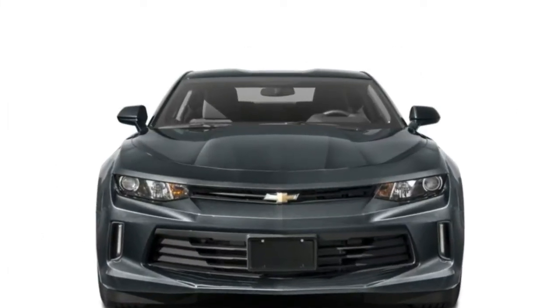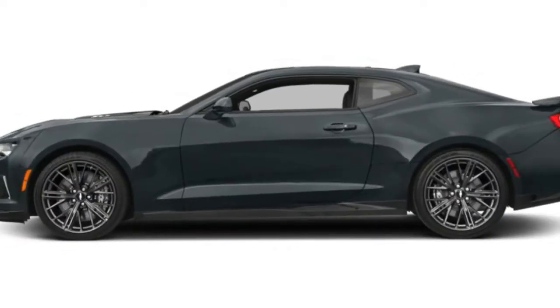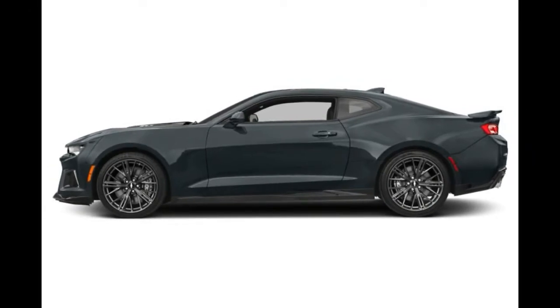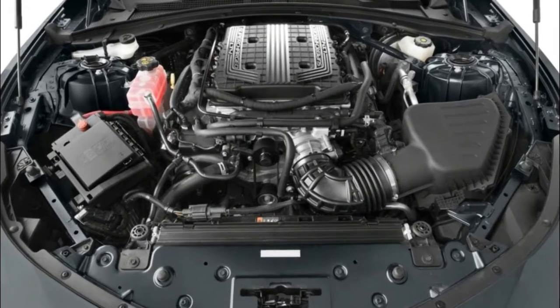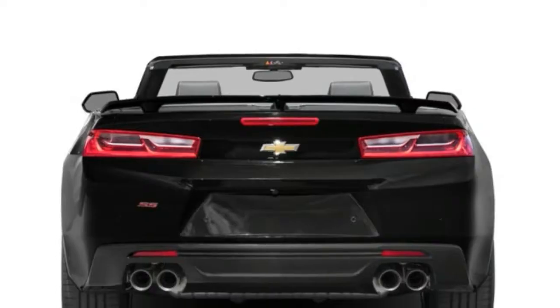The 2018 Chevrolet Camaro is a rear-drive sports car that slots below the Corvette and is available in a number of variants including the track-oriented 1LE model. In addition to the coupe, a convertible variant is available.